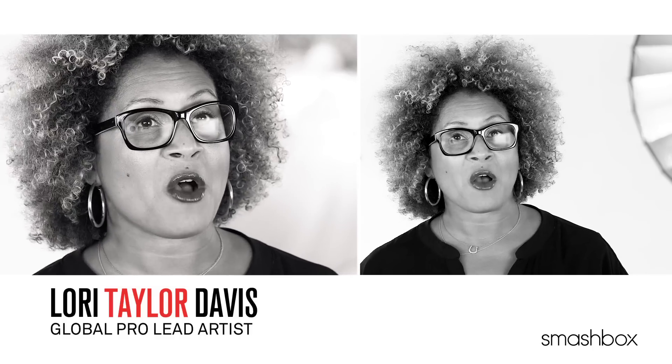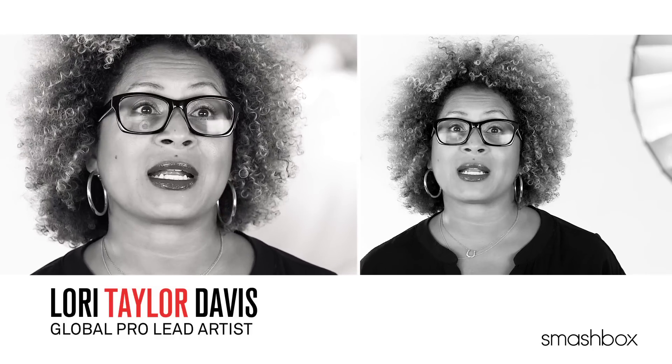I've got two words for you: shape matters. I'm sure most of you know that your body shape is so important when it comes to choosing your clothes. What looks good on an hourglass body won't necessarily look good on someone who's more pear-shaped. But did you know that it's the same thing when it comes to eye shape?